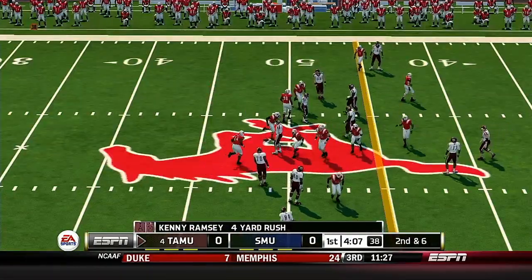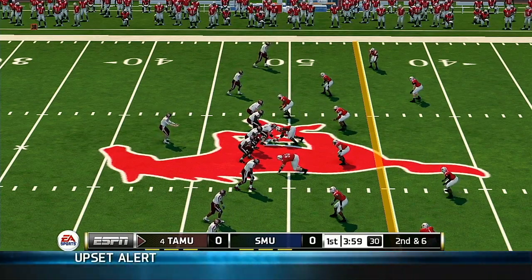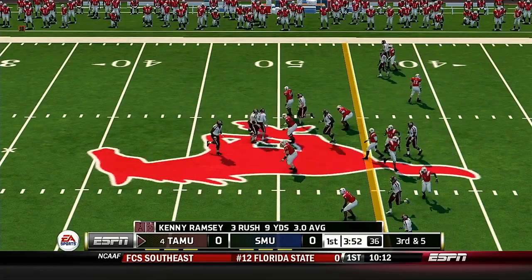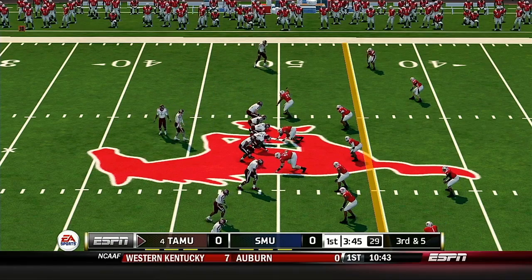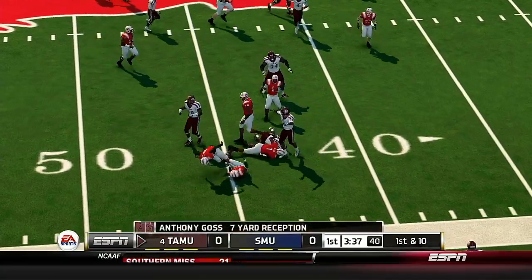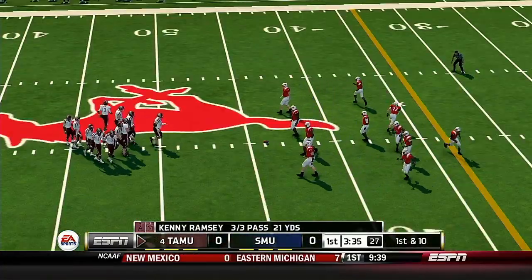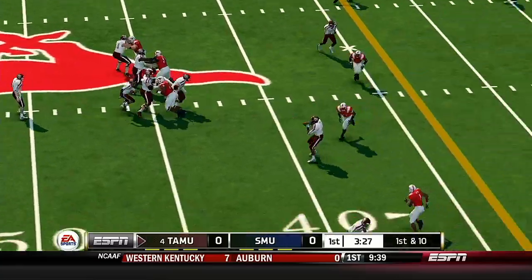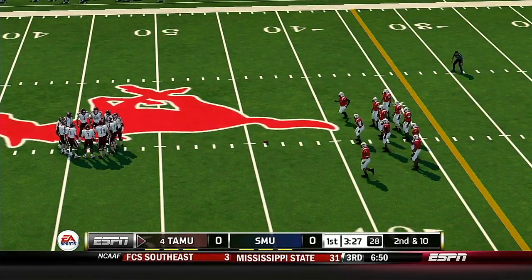Nice run up the middle. He fights forward to about the 49. They come out on an empty backfield. Catches it and he's looking for more, taken down at the 44. First down, 10 to go, ball at the 44. Open man, quick strike — and he can't pull it in. This play is number eight on the drive.